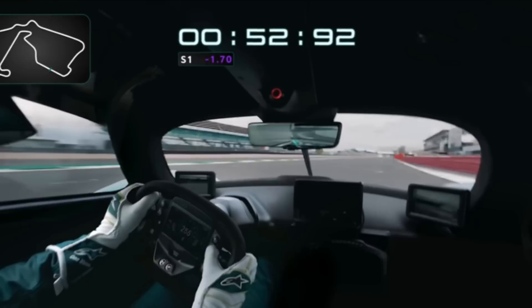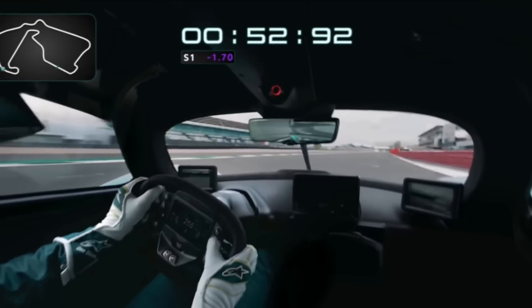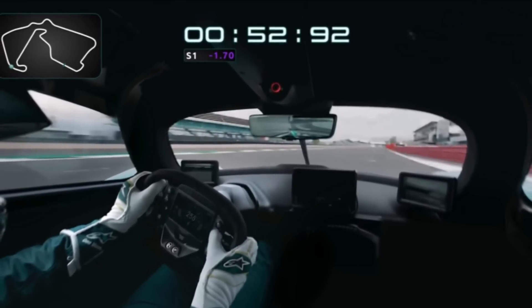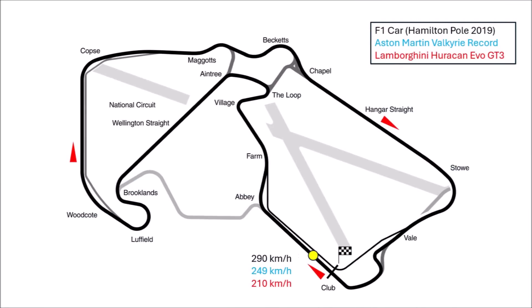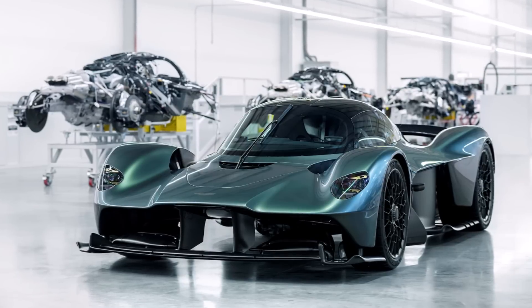In the pure onboard lap we can see and hear a couple of interesting things — I linked the onboard video in the description below. First of all, the car crossed the start line at 249 km/h. An F1 car does that at 290 km/h, a GT3 car at 210 — so that already shows you where the Valkyrie sits.